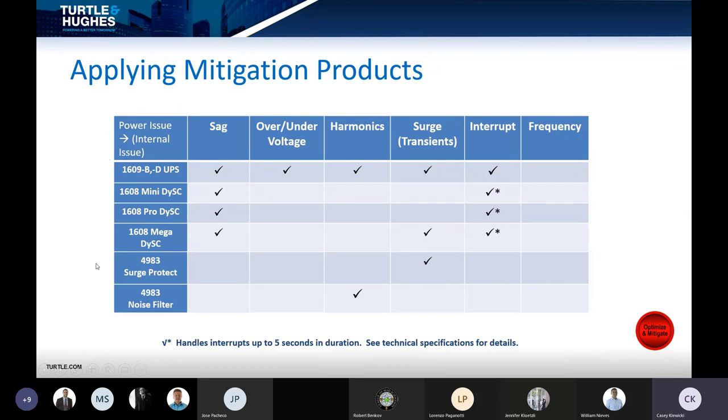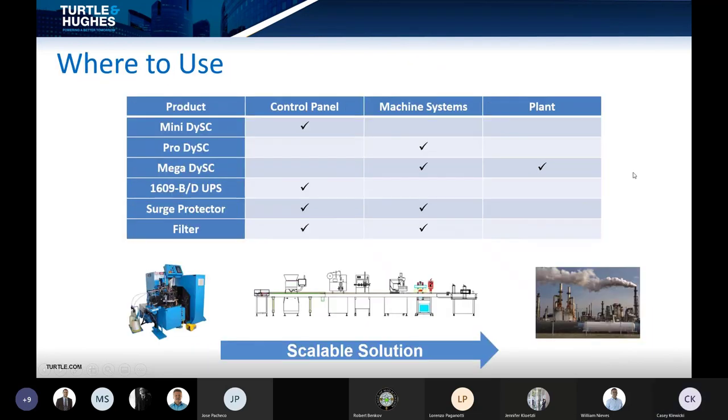This overview covers all the different products discussed today: from uninterruptible power supplies through the three different DiSC options, surge protectors, and noise filters — showing which events each one protects against. Depending on your application, you might need a facility-wide MegaDiSC, or a panel-mounted mini DiSC might be sufficient. Machine systems and lines may be better suited with a ProDiSC option, while surge and filter products are used across both levels.